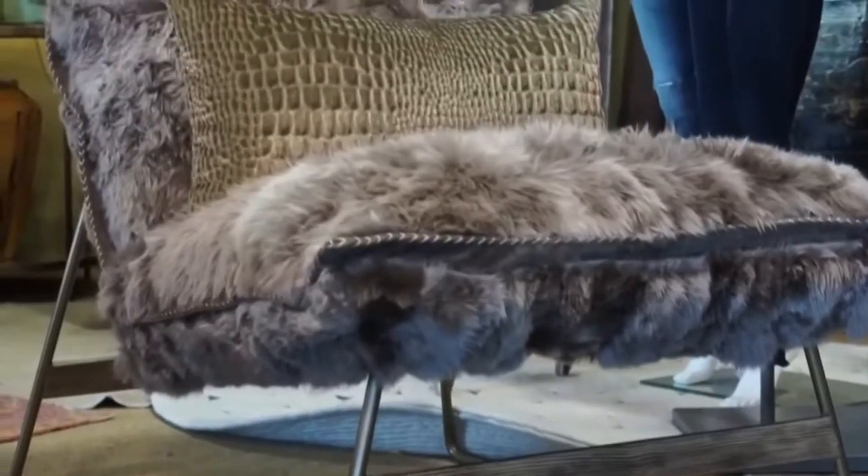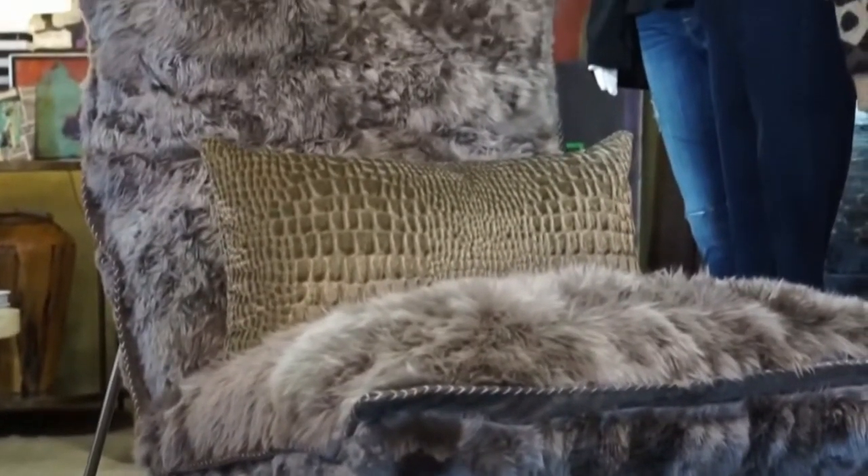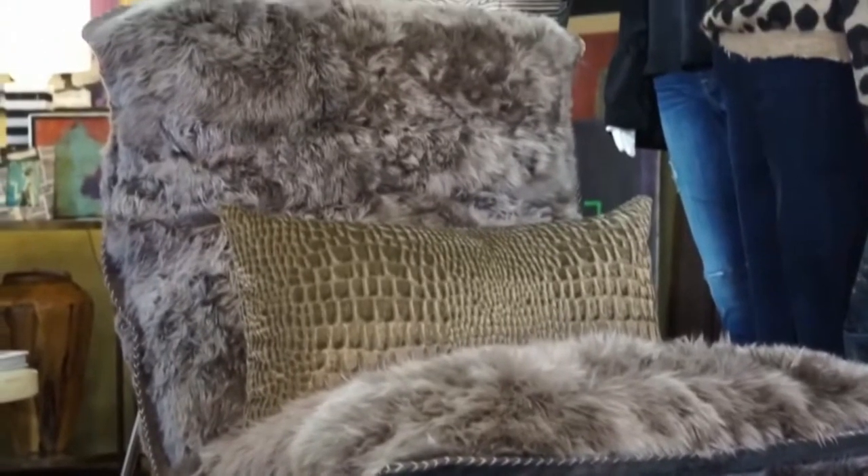And this chair that we're next to — that's everyone's favorite. Everyone walks in and just loses it. You just see people petting it. It's actually made of alpaca, and they don't harm the animal in getting the fur, which is another nice aspect to that. But it's just beautiful.